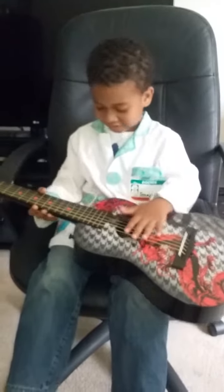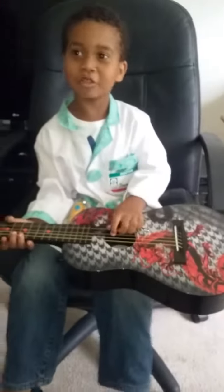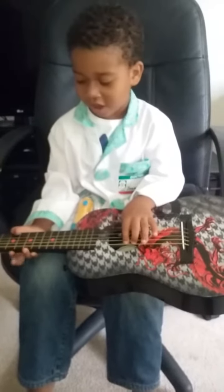Hey, Jeremiah. Hey there. Welcome to your show. Welcome to Jeremiah's show. And what are you going to share with us today? We're going to share Hot Wheels cars and guitars.